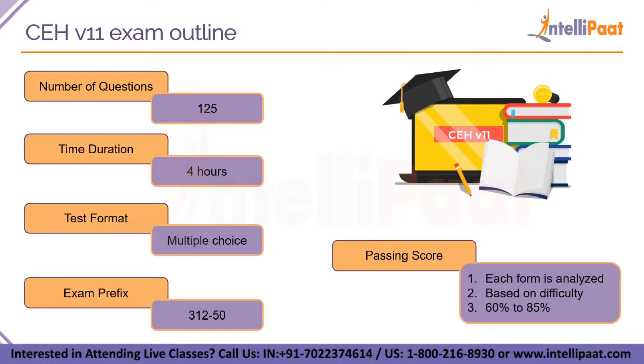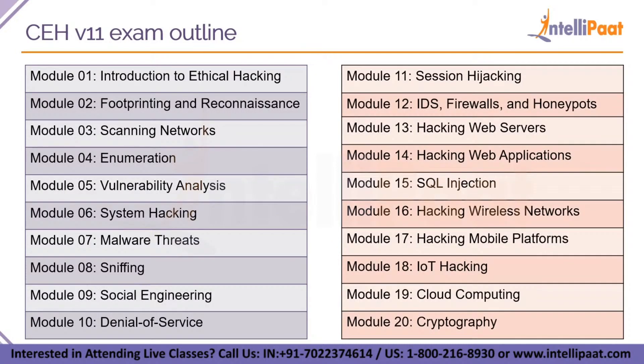Now let's move on to how you are scored and what the passing scores are. To maintain the high integrity of the certification exams, EC Council exams are provided in multiple forms. Each form is carefully analyzed through beta testing with an appropriate sample group under the review of a committee of subject matter experts, ensuring that each exam has not only academic rigor but also real world applicability. They also have a process to determine the difficulty rating of each question, and the individual rating contributes to an overall cut-off score for each exam form. To ensure each form has equal assessment standards, cut scores are set on a per exam form basis. The cut scores can range from 60% to 85%.